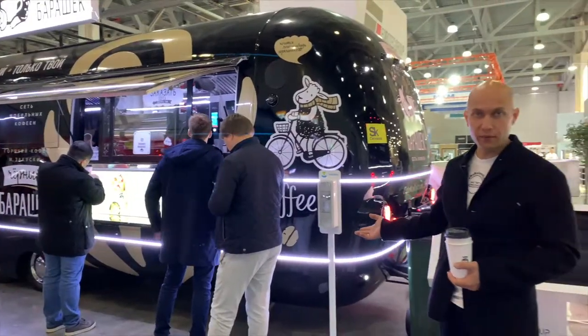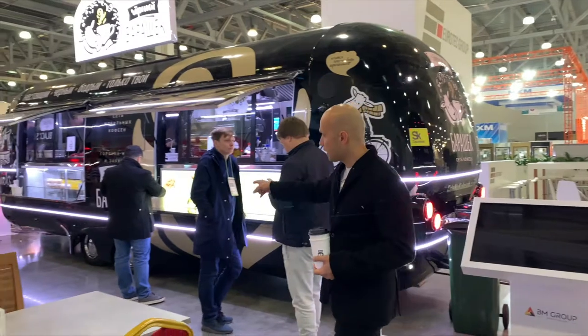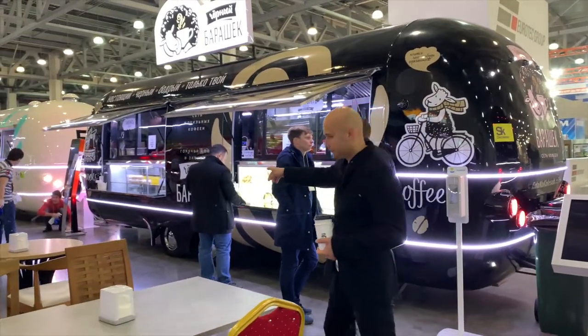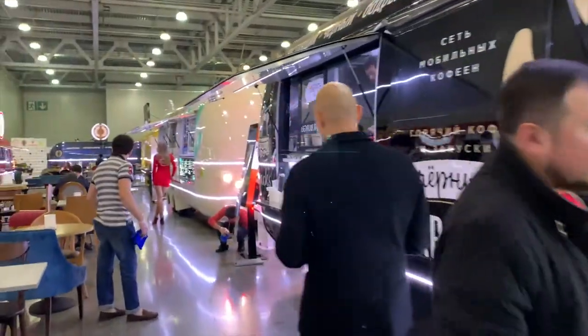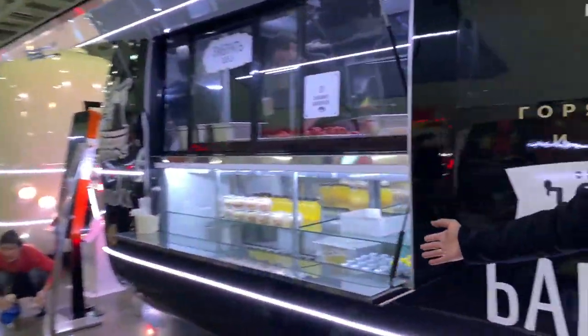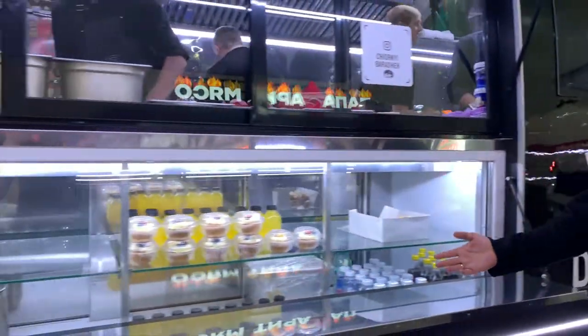Our biggest food truck is 90 square meters. We have a light box and fridge, and also a fridge for showing products.